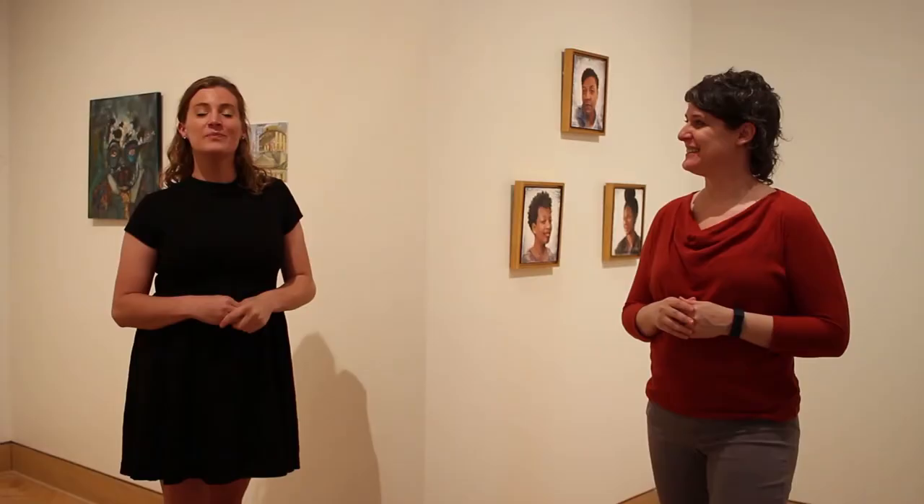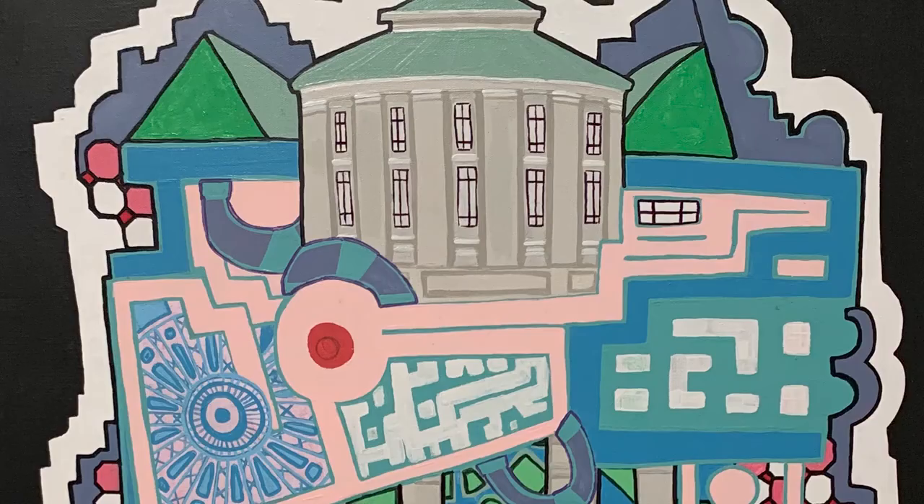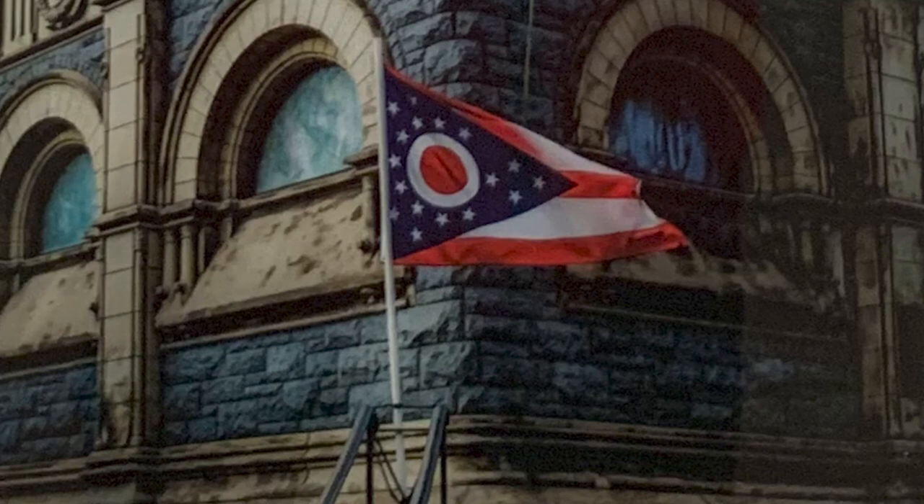Thanks for joining us today. Be sure to register for our upcoming programming at brightgallery.bentbray.com. And thanks again to our legislature who supports this really important space that allows us to exhibit and amplify the voices of Ohio artists.